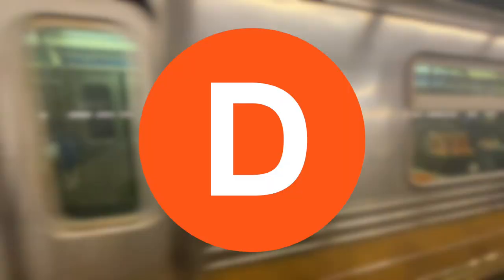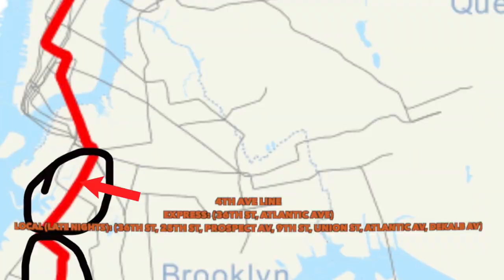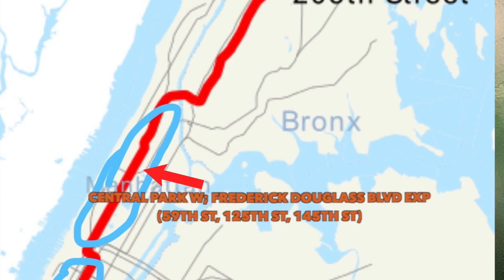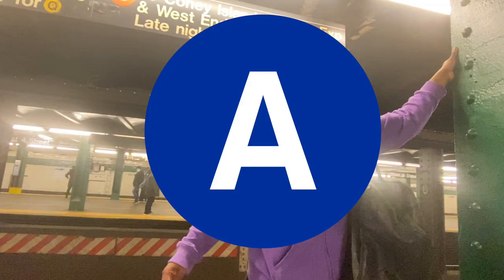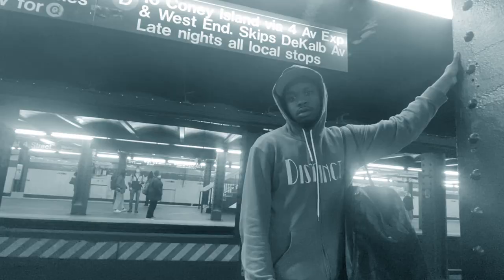The D train is one of the trains that goes to Coney Island. It goes through the southern part of Brooklyn on 4th Avenue Express — basically Sunset Park and downtown Brooklyn — goes over the Manhattan Bridge with the B train, then expressed through 6th Avenue, then through the west side of the Bronx. The D is honestly underrated in terms of convenience — it goes through a lot of parts of the city besides Queens. I'll give the D a solid 8 out of 10.